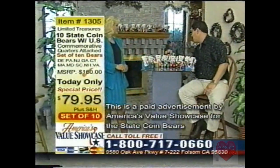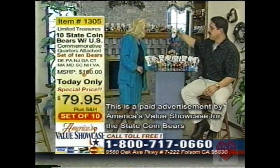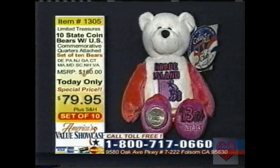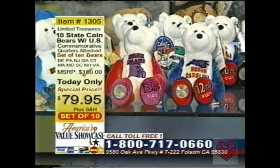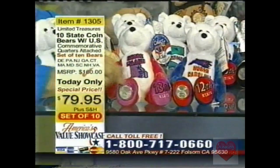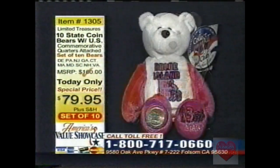We also have North Carolina and Rhode Island — numbers 12 and 13. These won't be going out for a while, but the manufacturer has sent us over the actual designs, and you're the first ones to see them here. This is a sneak peek at the new designs for North Carolina and Rhode Island — and these are beautiful. But we're going to put them back, because what we're selling right now is the ten bear state coin set from Limited Treasures.